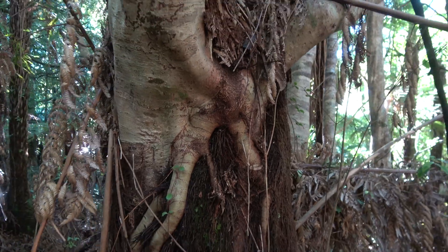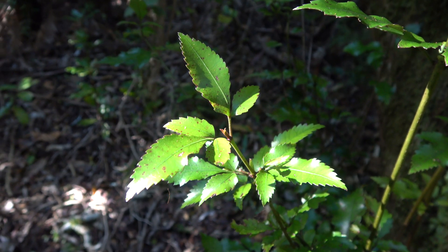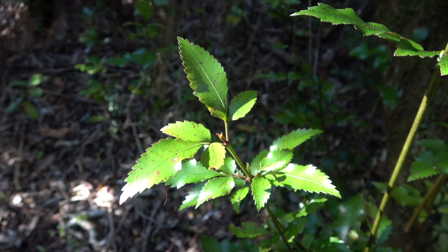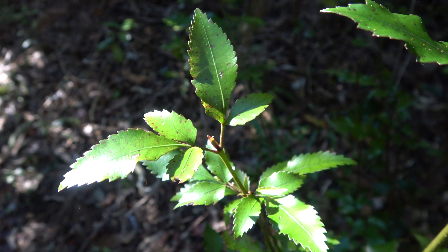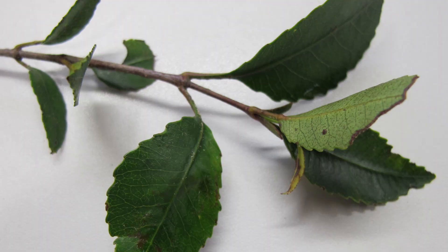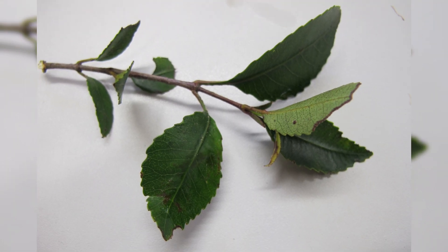It often has a relationship with tree ferns, as you can see in this image. The juvenile foliage is trifoliate, and leaves are oppositely attached.